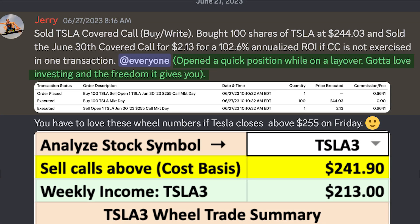I flew down on Tuesday, and while I was on a layover in Seattle, I did a quick Tesla trade. I bought Tesla at $244.03 per share, and I sold the June 30th $255 covered call for $2.33 per contract — that's $233 per contract. Tesla is now over $255, and if I didn't roll the call out one week to make more money, I would have pocketed a cool $1,310 on Friday if Tesla closes over $255.